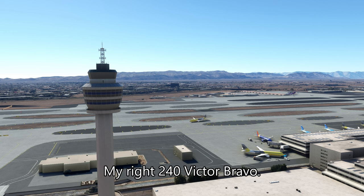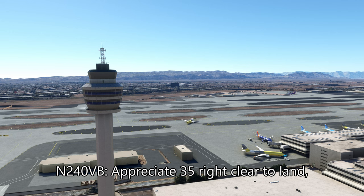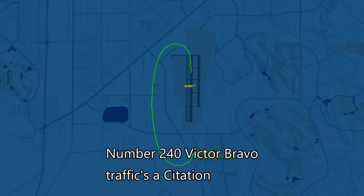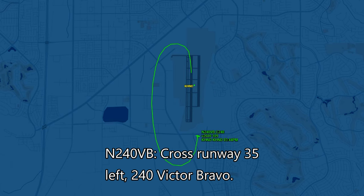Right, 240VB. 240VB, runway 35R, cleared to land. Appreciate it. 35R, cleared to land, 240VB. 240VB, hold short runway 35L. 240VB, traffic excitation, two-and-a-half-mile final at Foxtrot, cross runway 35L. Cross runway 35L, 240VB.